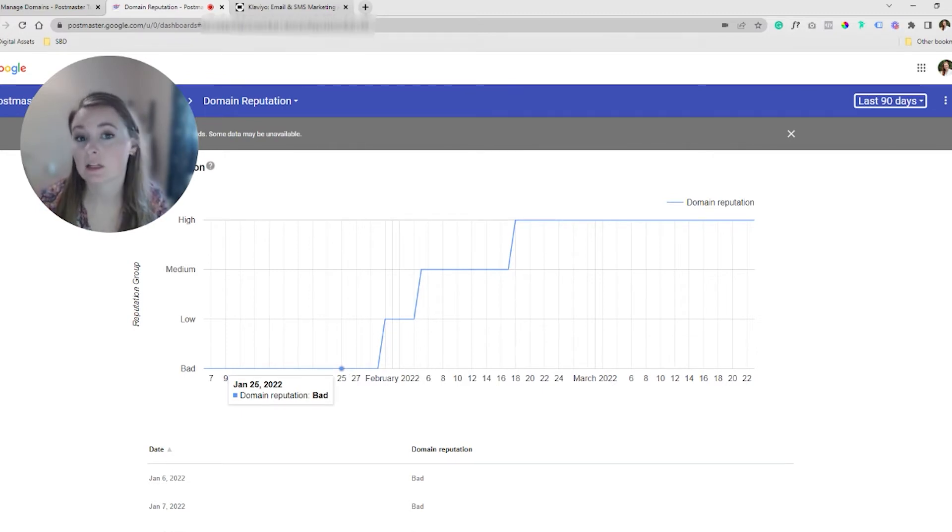There really isn't specific clear data that Gmail is going to provide to you — super limited window here. We're just seeing whether we're in bad, low, medium, or high status. That's all the information they're really giving us. And one thing to note: this is for Gmail, but there's like a 95% chance it's probably the same standing with other inbox providers.